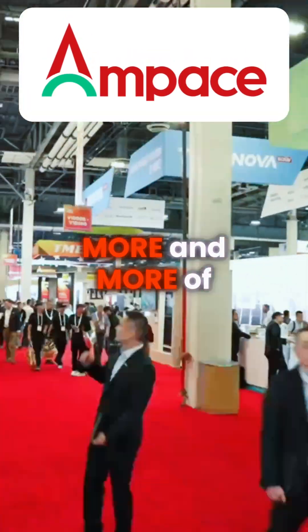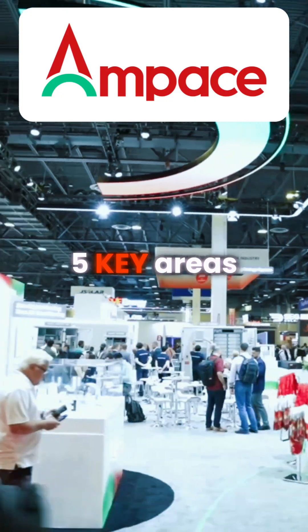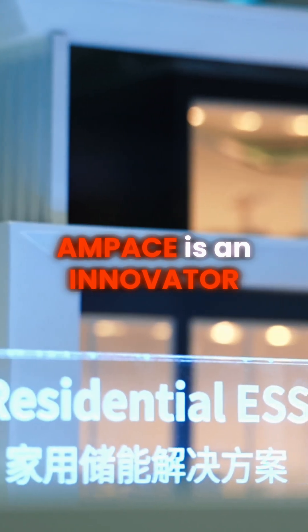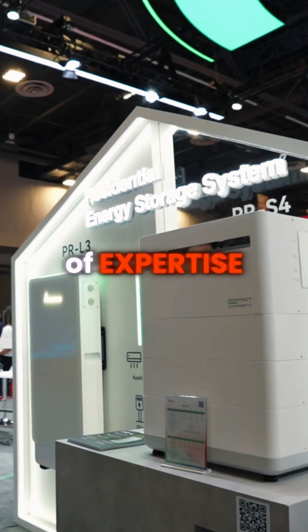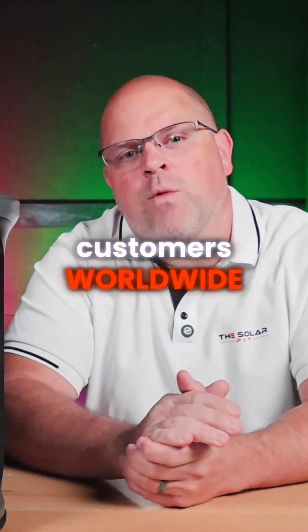Amp Pace is a name you're going to hear more and more of in the clean energy space, and today I'm going to walk you through five key areas that define who they are and where they're headed. Amp Pace is an innovator in lithium-ion battery technology with over 20 years of expertise and a presence in over 30 countries, serving more than 50 million customers worldwide.